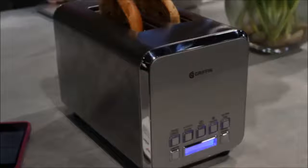Number 2: The smart toaster is here. The Griffin Connected Toaster has a slider on the app that lets you micromanage how toasty your bread is. On one side is an icon of a white piece of bread; on the other is one that's all black. Ridiculous or brilliant?